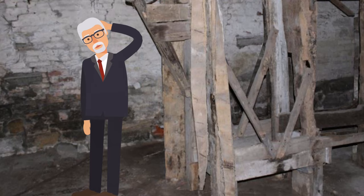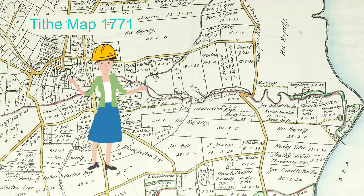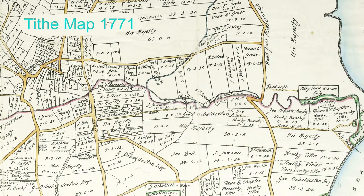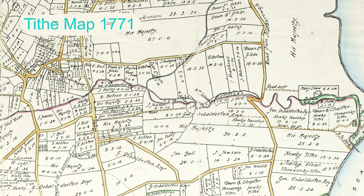There are limitations to just how far back we can go to trace the history of all the mills. These three dates have been vital in our research: 1771, we have an enclosure map, sometimes called a tithe map; 1852, a detailed ordnance survey of the area; and 1892, an even better detailed ordnance survey map.